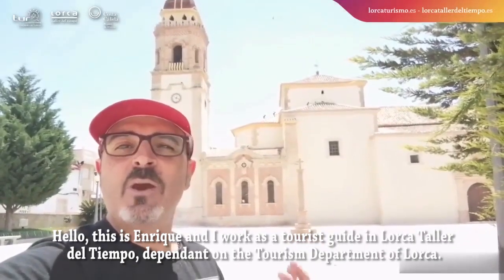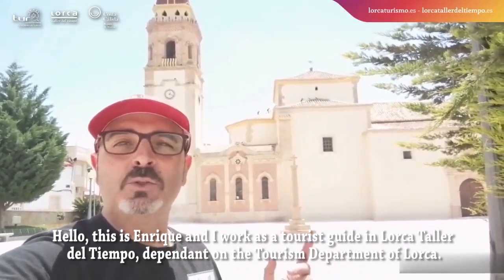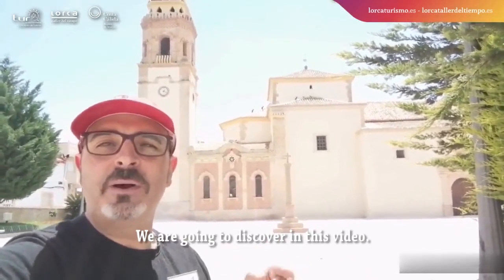Hello, this is Enrique and I work as a tourist guide in Lorca Taller del Tiempo, dependent on the tourist department of Lorca. Do you know what the relationship between Cordoba Mezquita and Lorca is? We are going to discover it in this video.